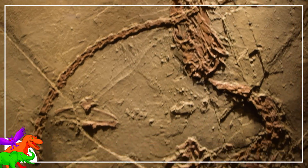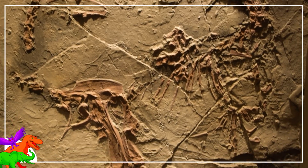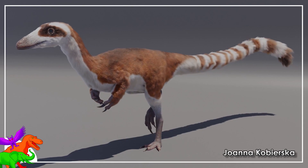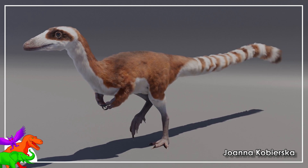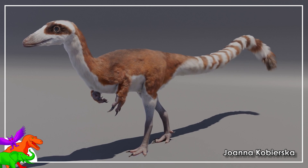Many compsognathids are small and preserved in spectacular conditions, allowing whole coats of feathers to be preserved in their fossils, showing that they were fluffy, long-tailed animals with thin jaws and snippy teeth. That is, until today.